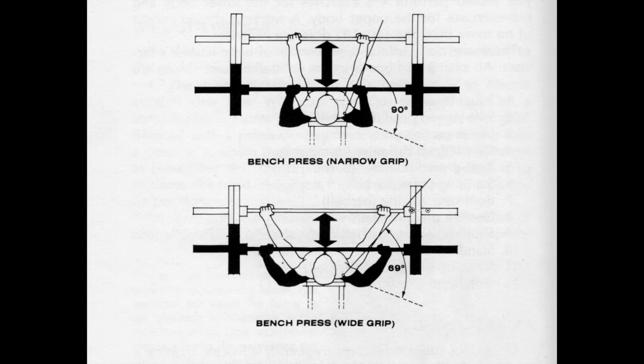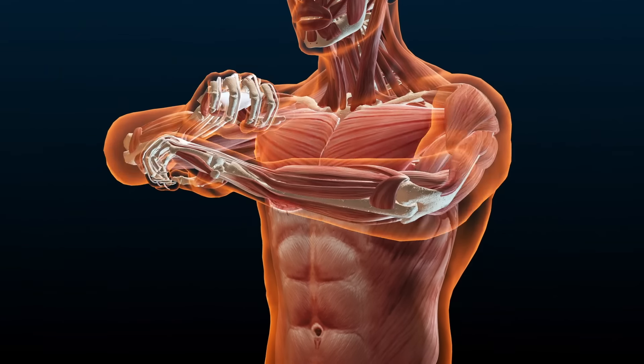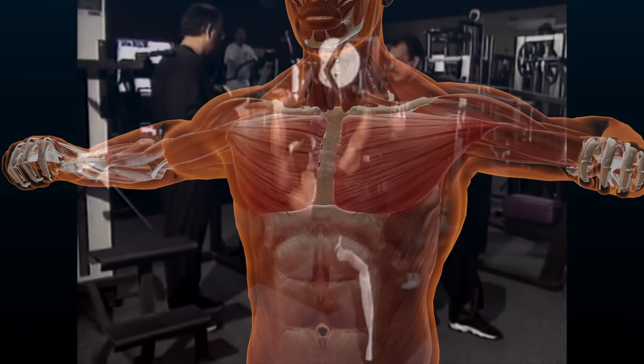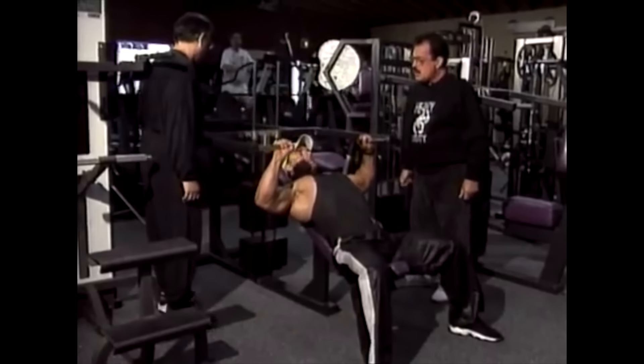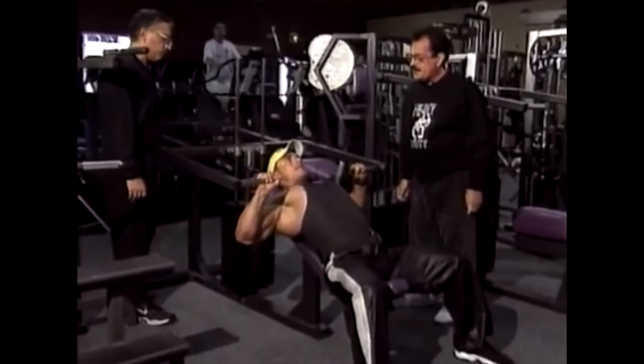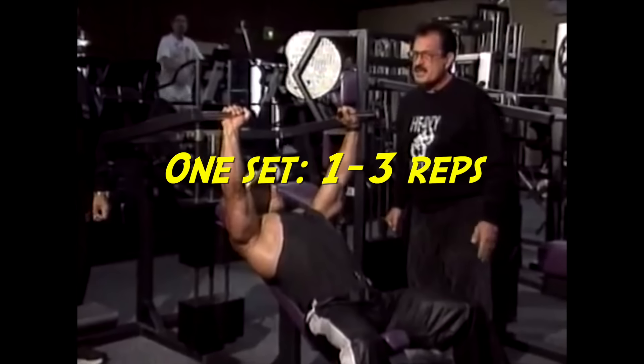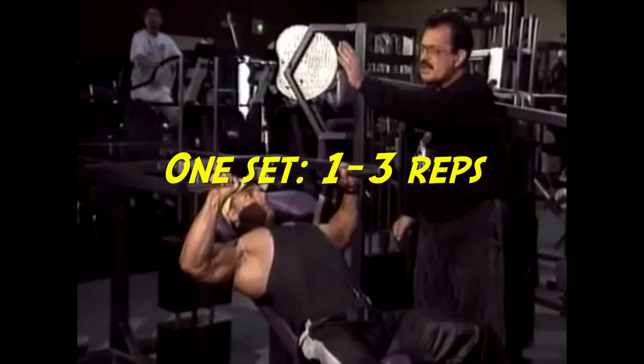As proof, witness how little the humerus — or upper arm, which is the insertion point for the pecs — moves in a wide grip incline or regular bench press. Since the function of the pecs is to bring the upper arm into and across the midline of the torso, the elbows must be held out to the sides so the pecs can perform their function in this exercise. Perform one set of one to three repetitions until failure.